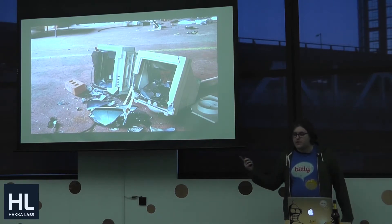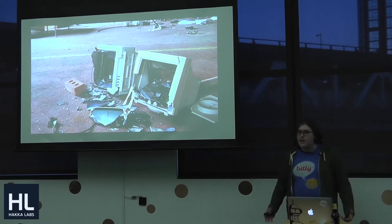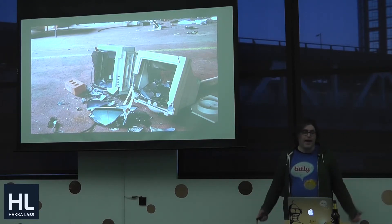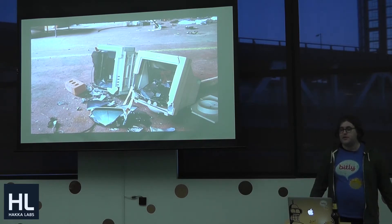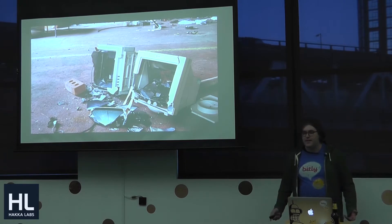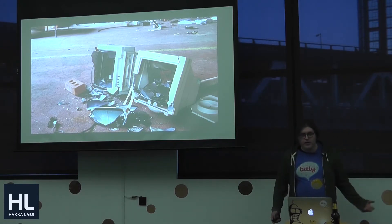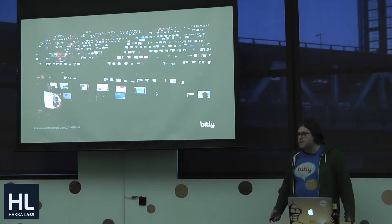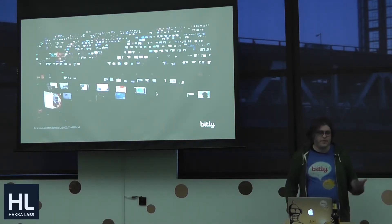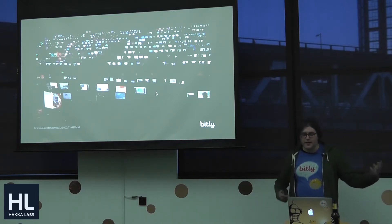Of those 400 servers, 200 are in EC2. At that scale, we get an email at least once a week saying 'your server's going to go away in a few weeks,' and there are probably another one or two that just go away without any warning. If we were manually replacing and provisioning those servers, we would need an army of systems administrators, which just isn't practical both in terms of salaries and management.